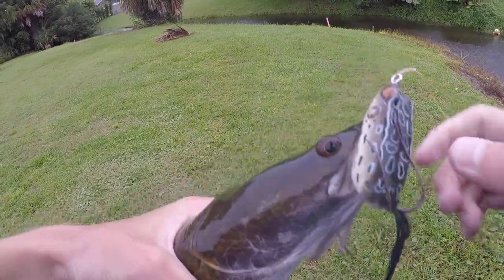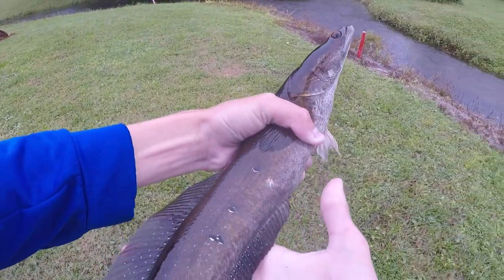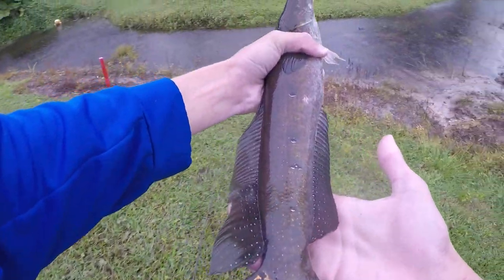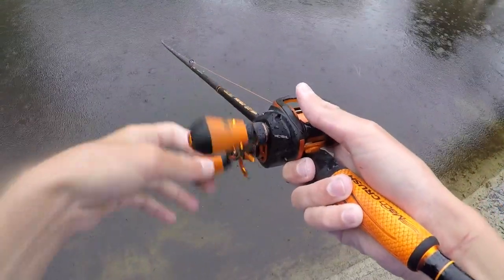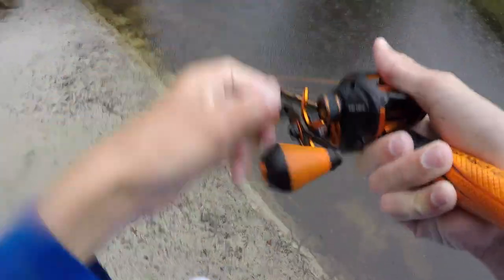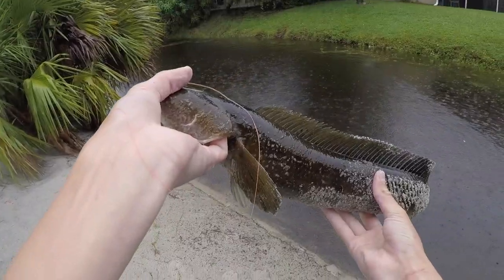All right guys, he choked the frog. There he is — beautiful bullseye on his tail, right there. Big one, big one — got him, got him guys! Not big, but he's a decent one. He's like a three-pounder. He choked it guys — he choked that frog. We have pliers, right?